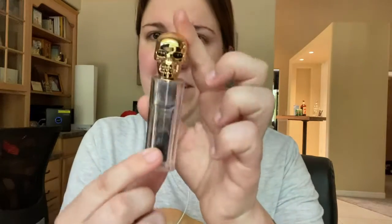Besides the scale, there are two other things I haven't opened yet. I got Halloween lipstick — I didn't know there was such a thing! It just expires in 2023.